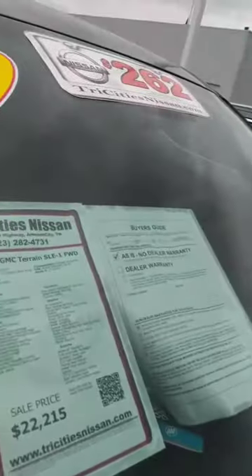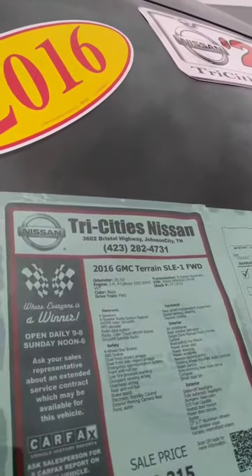This is the SLE trim level. Again, here's that 2016 GMC Terrain SLE front-wheel drive that you inquired about.